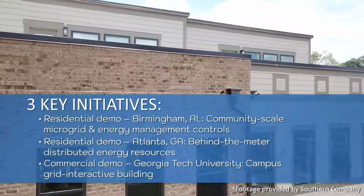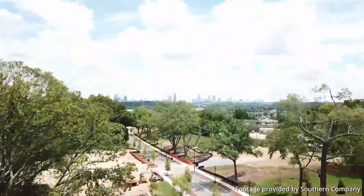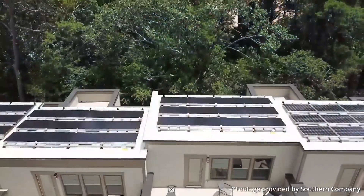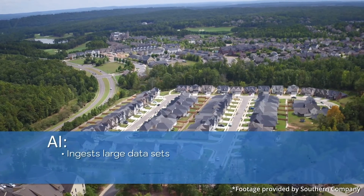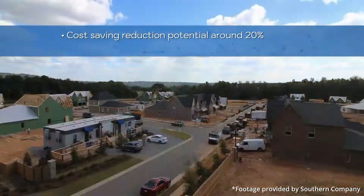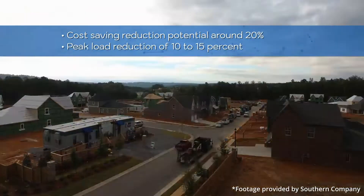The third initiative is a partnership with Georgia Tech to take grid interactive efficient buildings from a residential setting into a commercial campus, where we can understand how flexibility works when incentives better align with the customer and more AI-based load flexibility is available. Each of the projects requires multiple layers of optimization — balancing potentially competing objectives simultaneously, such as using buildings for grid services while maintaining the building's primary function. We're already seeing cost savings reduction potential of around 20% and peak load reduction of 10% to 15% from early and preliminary testing.